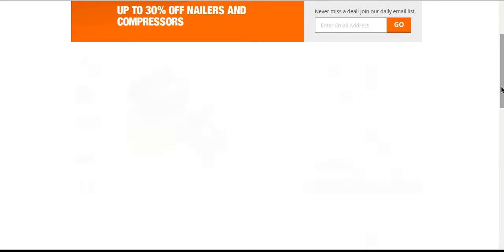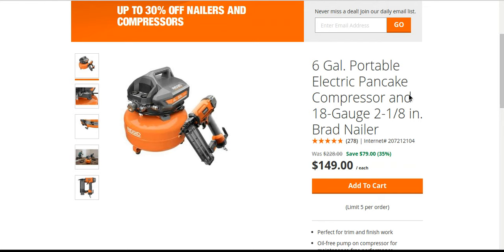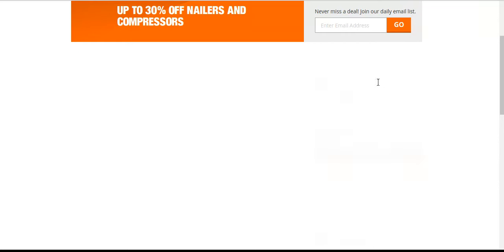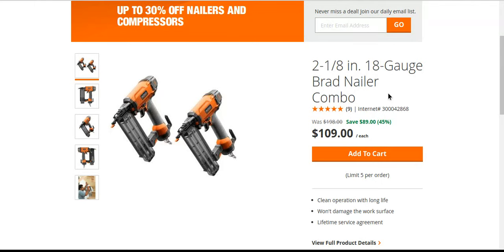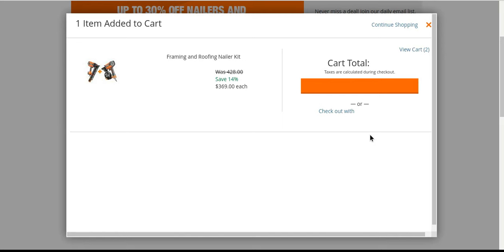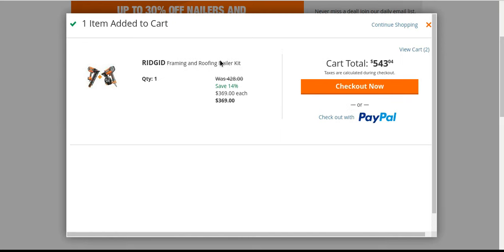This one isn't bad either with the roofing nailer — this is the one I like. Here it is — two brad nailers — wait, here it is, all right, this is the one I was talking about. This one has kind of one of the smallest savings but it's still like 60 bucks off. I think if you're looking to get a nice package deal, this is worth checking out.